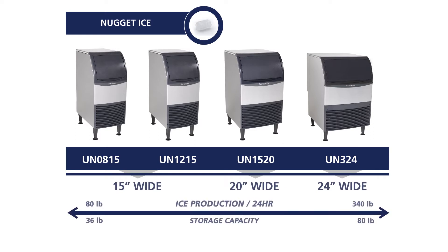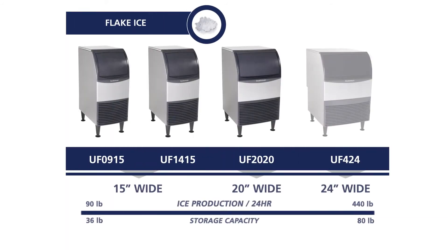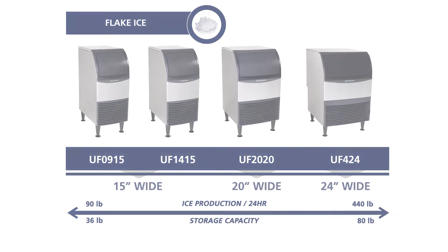Nugget ice production ranges from 80 pounds to 340 pounds per day, with storage capacities ranging from 36 pounds to 80 pounds. Flake ice production ranges from 90 pounds to 440 pounds per day, with storage capacities ranging from 36 pounds to 80 pounds.